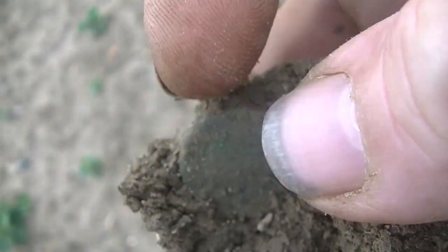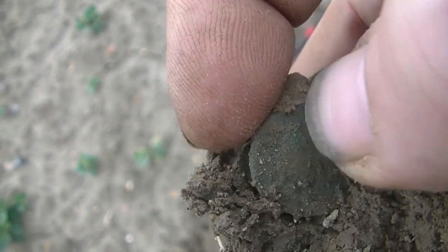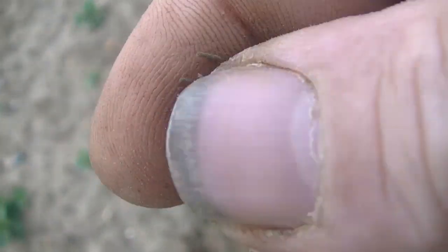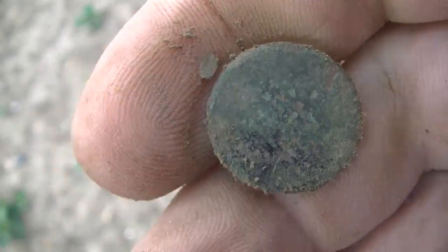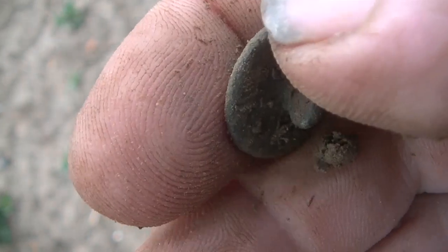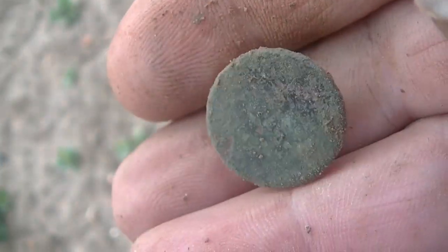I thought it was a coin but it's a button — a big old button with a shank on the back. That's a nice one.